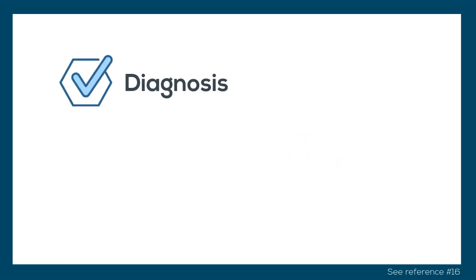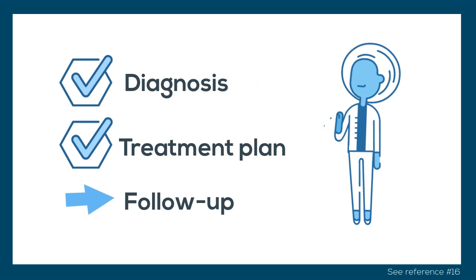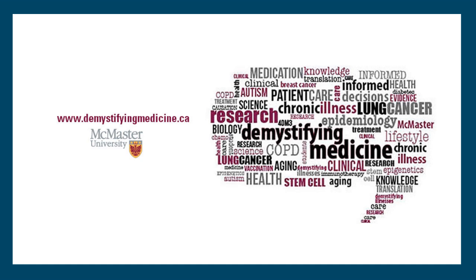After the diagnosis of vitamin B12 deficiency has been made and a treatment plan has been initiated, follow-up with the physician is important to determine the patient's response to therapy and to modify the treatment plan according to the patient's needs. We hope that you have a better understanding of vitamin B12 deficiency after watching this video. Always remember to speak to your doctor about what is the best course of treatment for you before taking any supplementation. Thank you for watching the Demystifying Medicine video series.